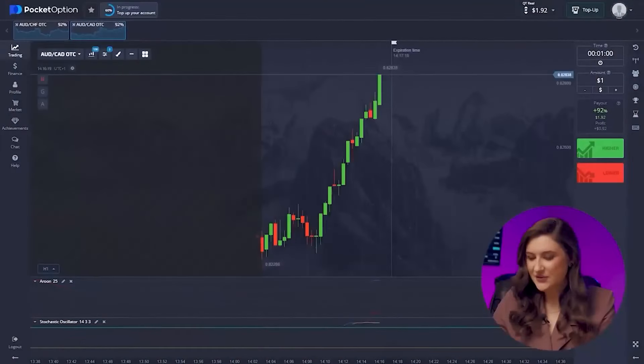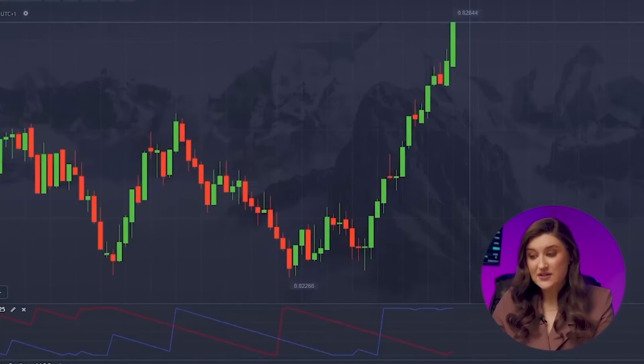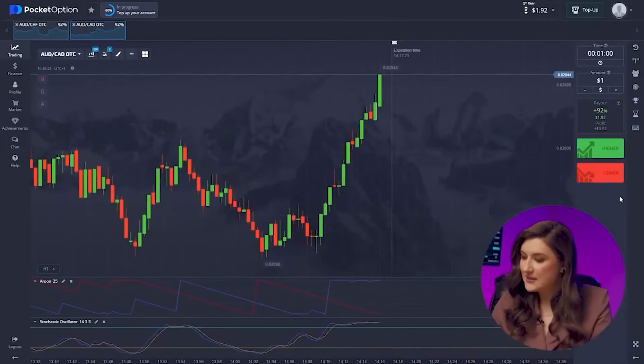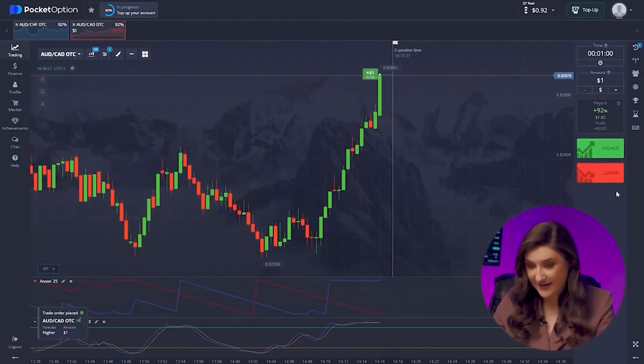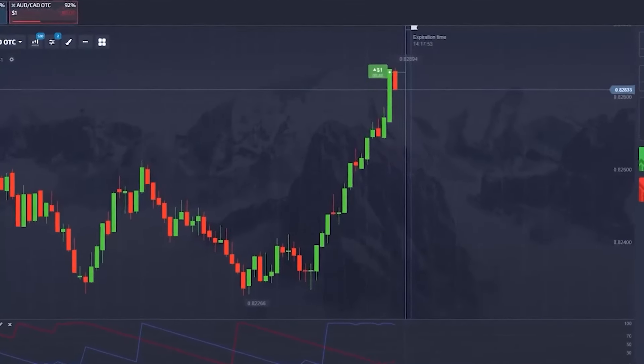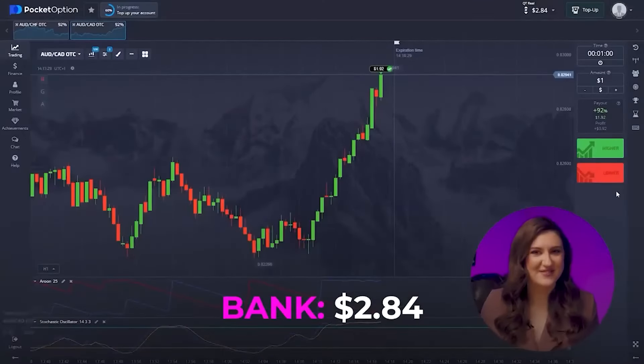Next, let's look at the Australian and Canadian dollars pair. The chart looks quite similar to the previous one, but Stochastic is giving us a clear upward signal. So I'm going for a call option — pressing higher right now. Another victory secured. Loving this result.